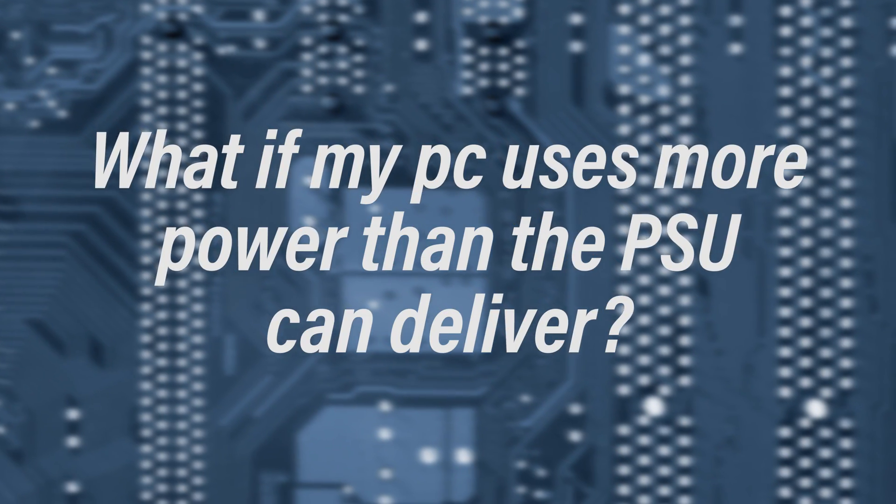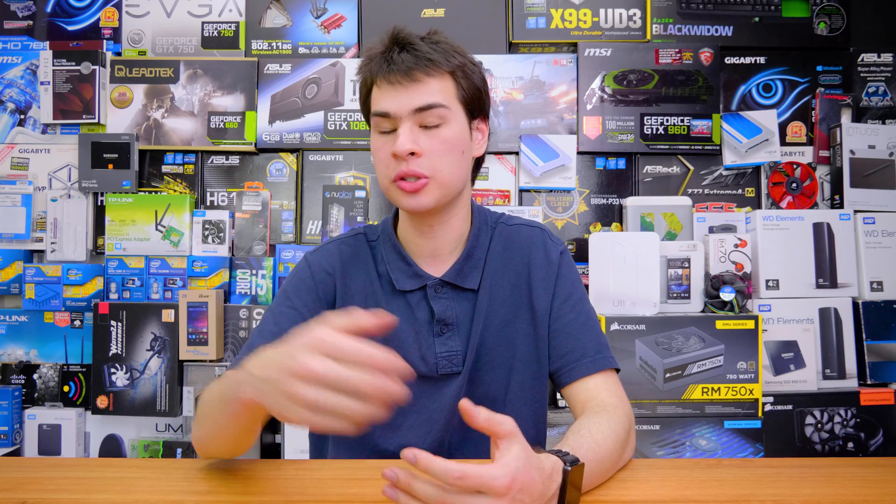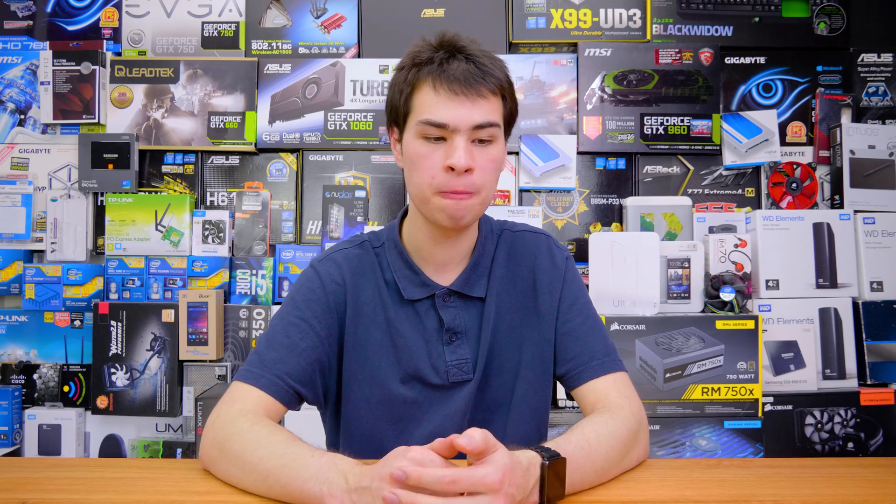Coming in at number five — a fairly common one: what if my PC uses more power than my power supply can actually give it? This is a common question after a system upgrade with a new video card or CPU. The answer is pretty simple: the system will usually just turn off instantly. If you're drawing more power than it can handle, it'll trip some sort of breaker and everything will go black. Some power supplies have a switch on the back you'll need to toggle to reset, but most of the time just wait a second, hit the power button, and you're good. You don't want to do this repeatedly as it's not great for the power supply. Some supplies can handle 50 to 100 watts over their rating, but usually they'll just trip and shut the system off with no damage to the computer.